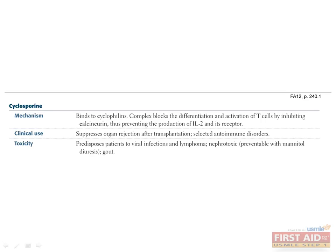This classic immunosuppressant blocks the differentiation and activation of T-cells by inhibiting calcineurin, a molecule integral to the production of IL-2 and its receptor. More specifically, cyclosporine exerts its action through the binding of cyclophilins. Like other immunosuppressants, this medication renders the patient more susceptible to certain disease states — the recipient is more prone to viral infections and lymphoma due to the suppression of T-cell activation and surveillance that normally defends the body.